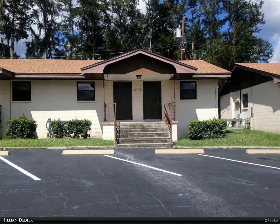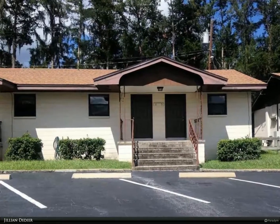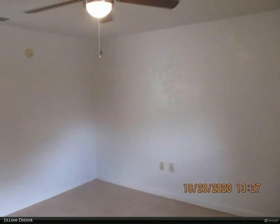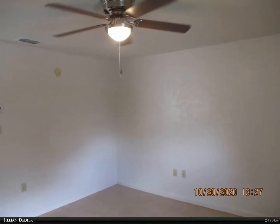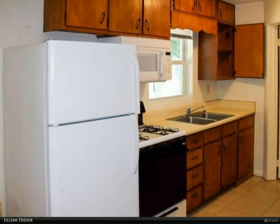This Berkshire Hathaway Home Services Florida Realty property video is presented by Jillian Didier. Available early July 2021, centrally located in Madison Manor just off Southwest 13th Street, this charming one bedroom, one bath unit features a living room.